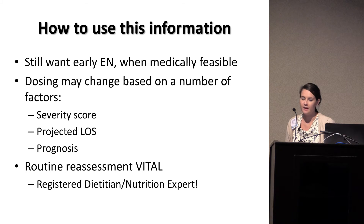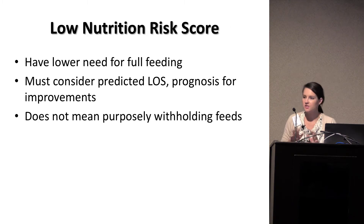Utilizing your registered dietitian for that assessment is very important. For low nutrition risk patients, there is a lower need for full feeding, especially early, but you have to consider projected length of stay and prognosis for improvement. For example, if a patient is ventilated and expected to remain on that ventilator for several months, you may want to be more aggressive. If you expect them to get better within the next week, maybe not as aggressive. This doesn't mean purposely withholding feedings — if you can use the gut, you want to use it and keep it stimulated, even if it's not full feeding.